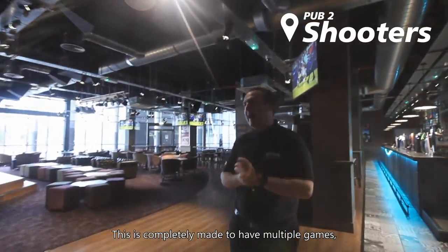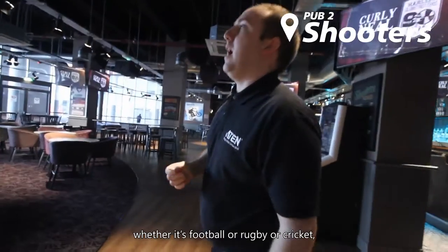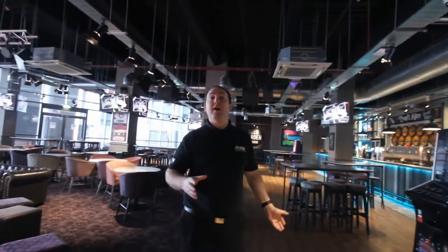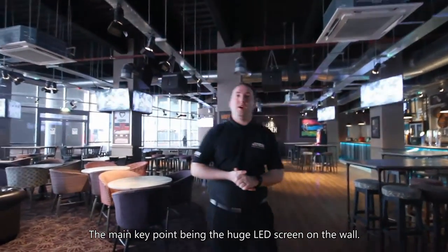This is completely made to have multiple games — whether it's football, rugby, or cricket — in different parts of the bar. The main key point being the huge LED screen on the wall.